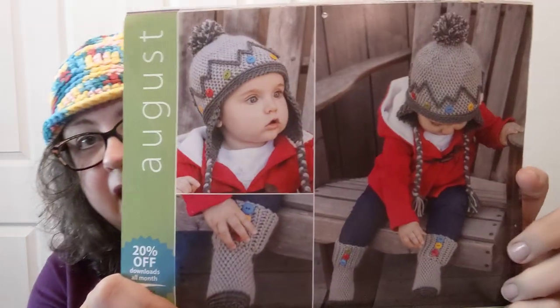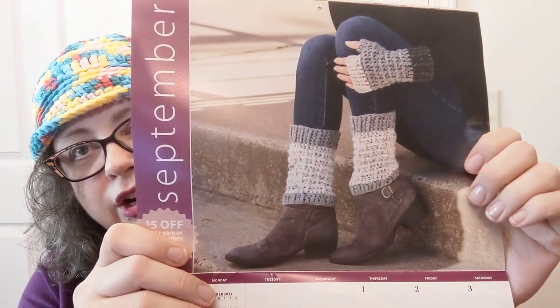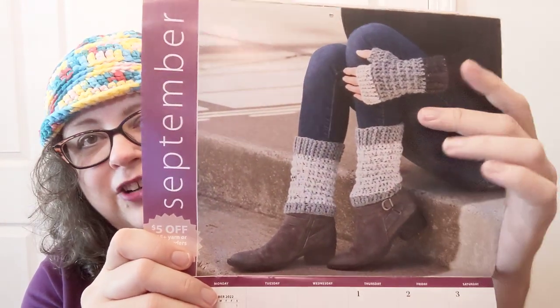There's also choose-your-site-wide savings on a couple of days in July. In August it's 20% off downloads all month, and there are cute little accessories — little bitty things. There's also five-dollar items on August the 5th and a free mystery freebie with a shippable order on the 14th. In September I'm digging the $5 off a $25-plus yarn or fabric order all month. Look at those — cute leg warmers, more modern, just put them over your boots, and fingerless gloves. Love it.